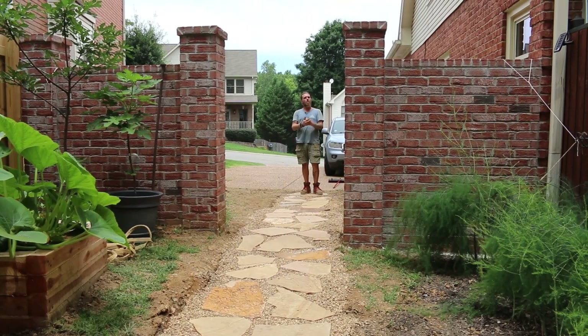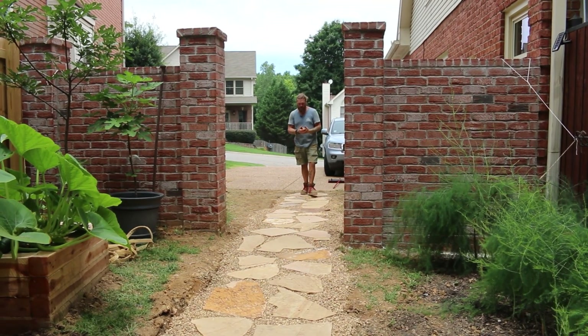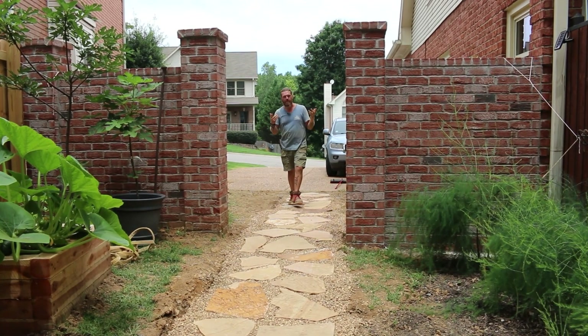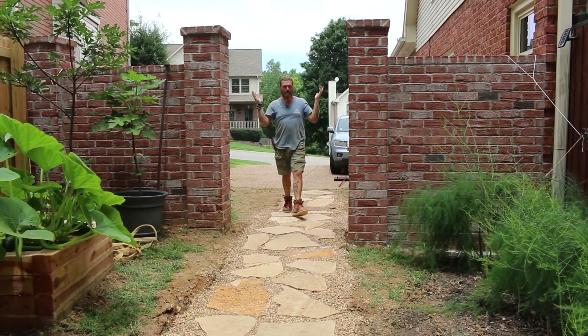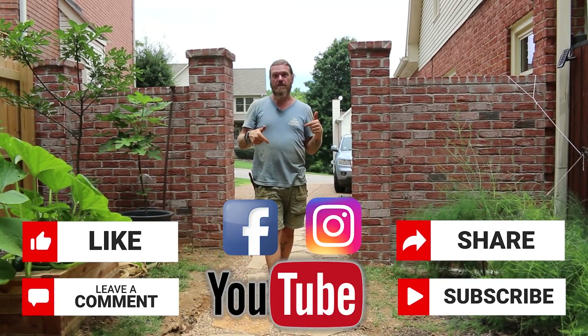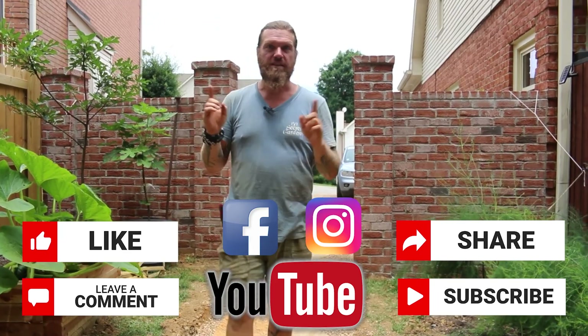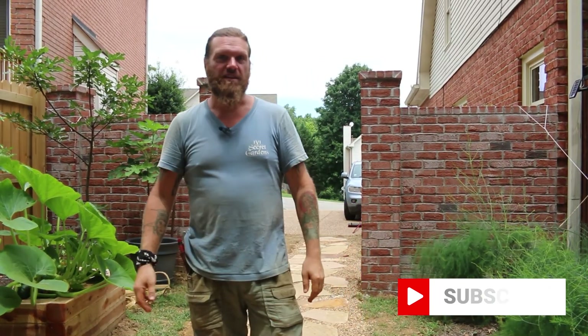There you have it — patio, walkway, pondless. We've got some retaining walls, some boulder work, and some landscape lighting, but you can't really see that because it's daytime. What you can do in the meantime: follow, share, subscribe, and leave us a comment. What was your favorite part of this project, and more importantly, where would you like to see it in your yard? I'm Uncle Trav and I'll see you next time. Cheers.